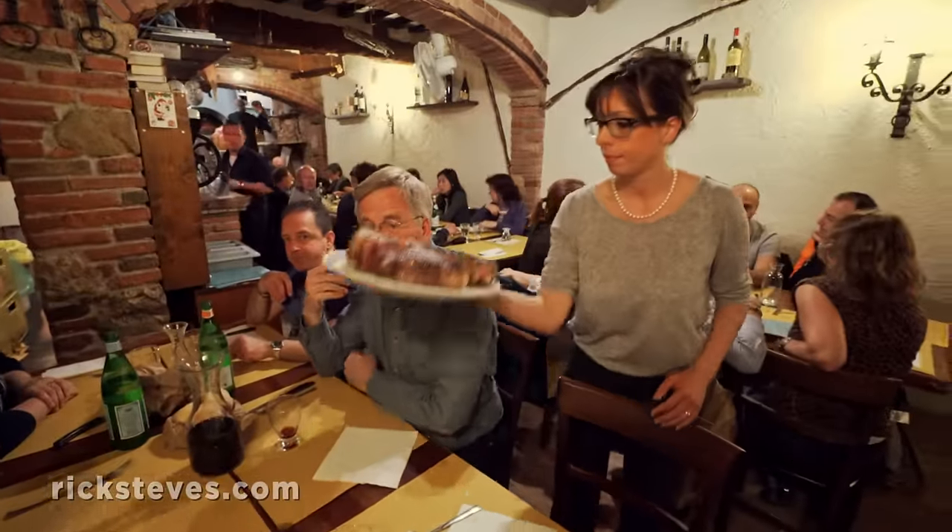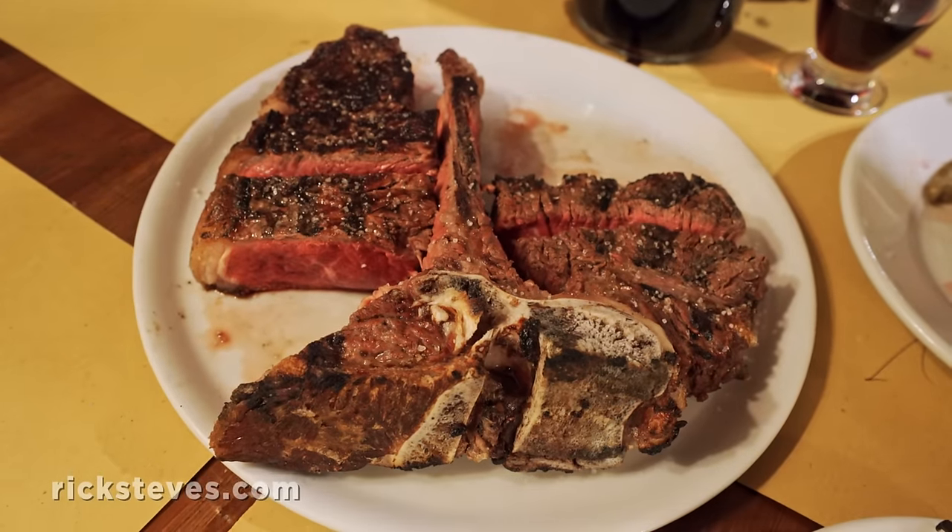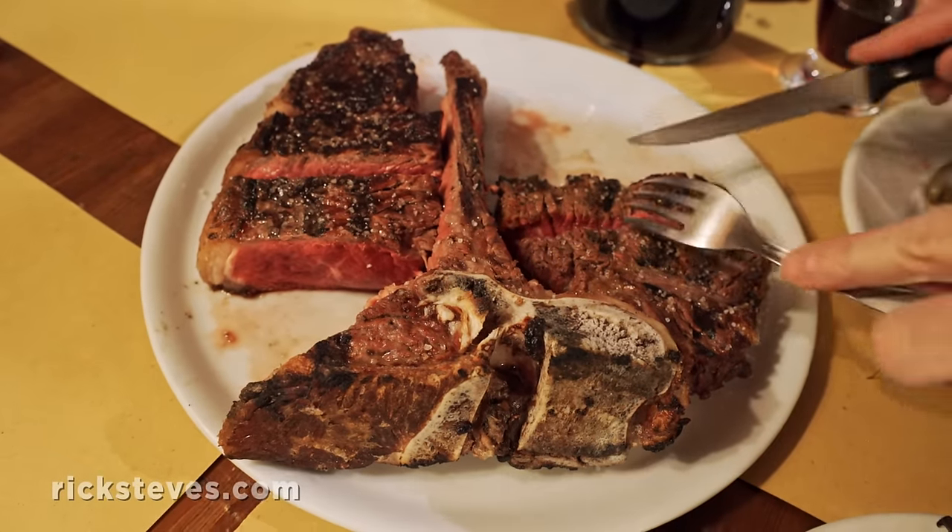I can smell it already. Oh, look at that! Nice! And in Tuscany, the correct way to enjoy a steak is rare.